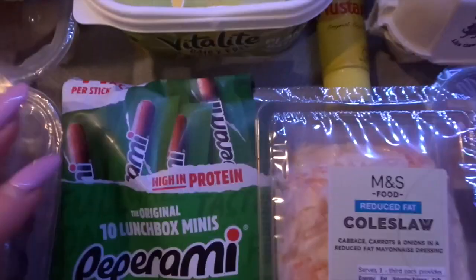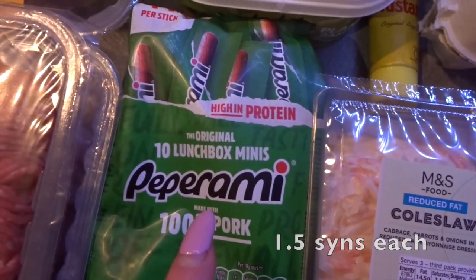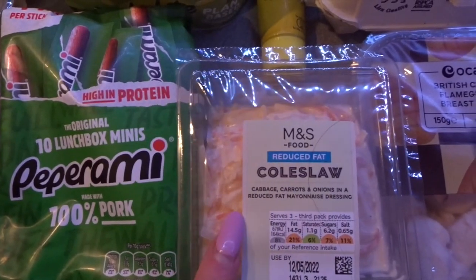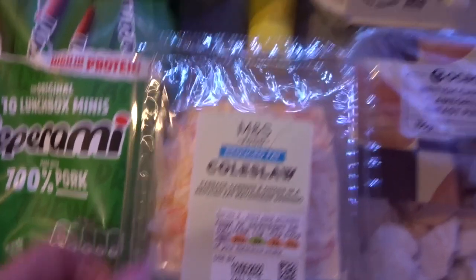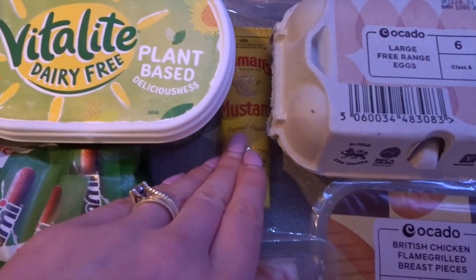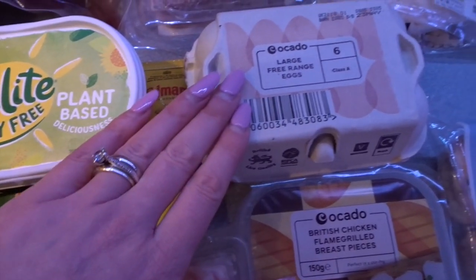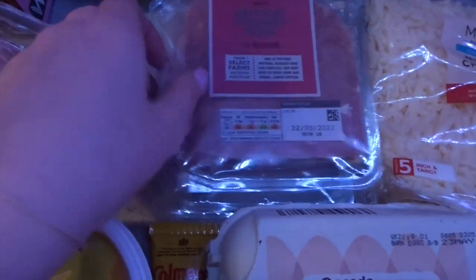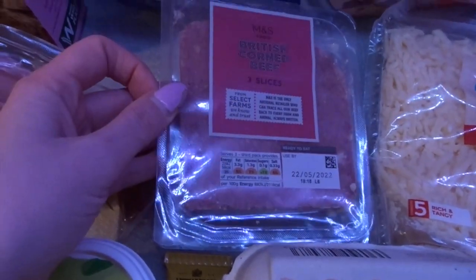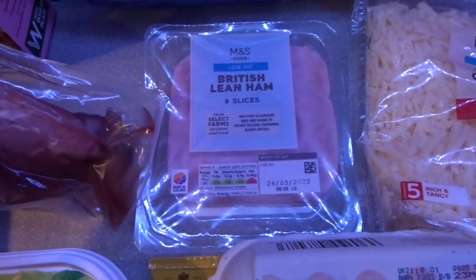I got some dairy-free plant-based margarine — I don't personally use this, it's for other family members. I got some mini pepperamis for packed lunches, the reduced fat slaw for the rest of the family, some Coleman's mustard to make my cheeseburger pasta, some eggs which are free, some cooked chicken which is free, and some corned beef for Chris's packed lunch. I also got some low-fat British lean ham which is free.